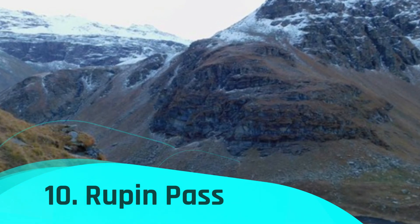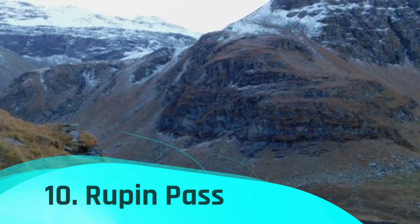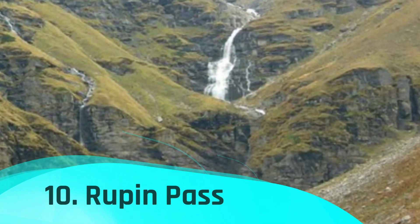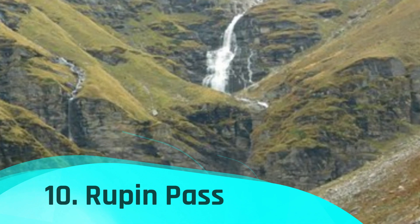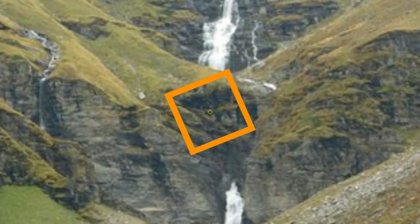Rupin Pass trek is one of the most popular tourist destinations in Dehradun. It's a traditional Himalayan trek. The entire walk begins and concludes at Dhaula, Uttarakhand and Sangla, Himachal Pradesh. Although it is a high-altitude walk, there are many more benefits beyond hiking.